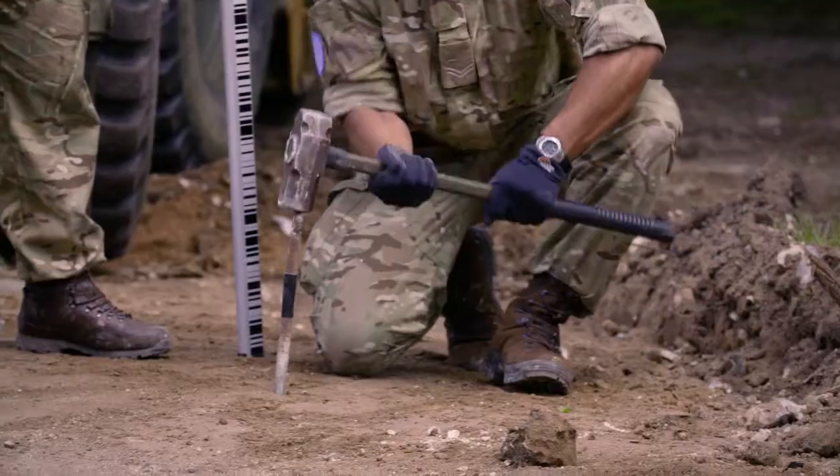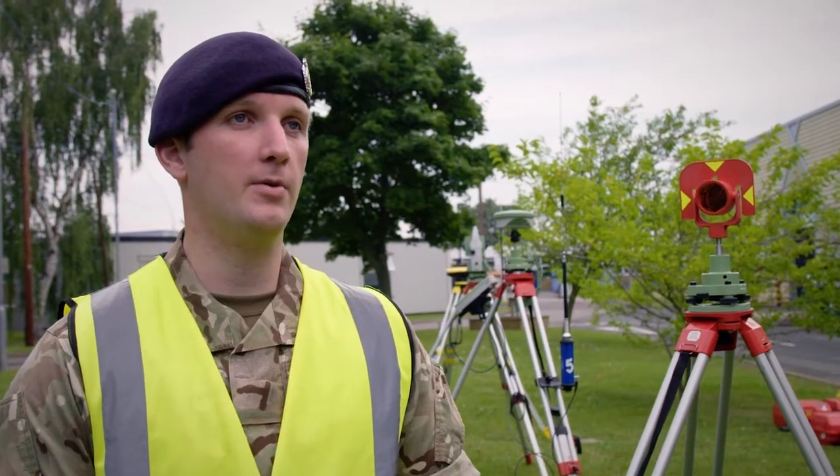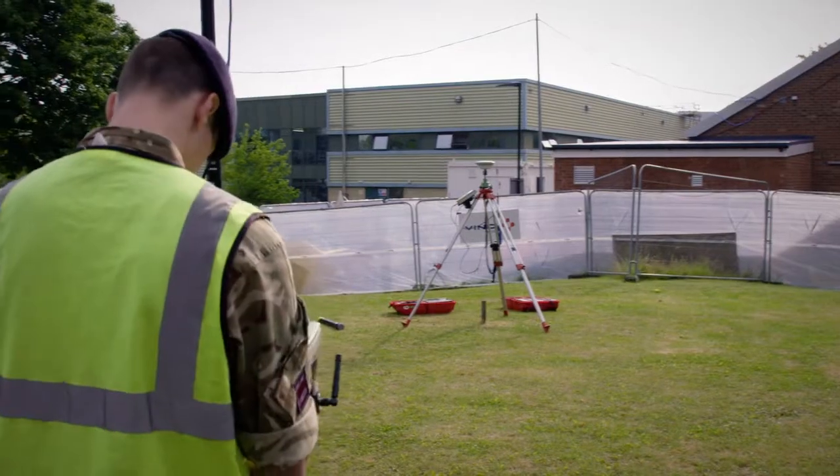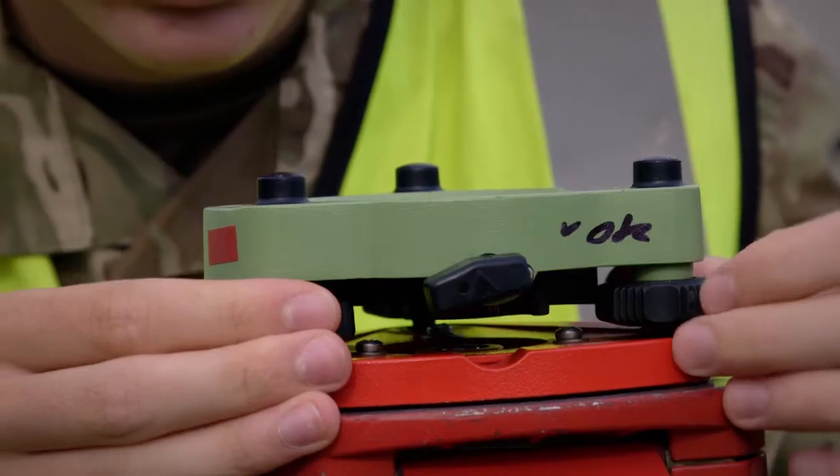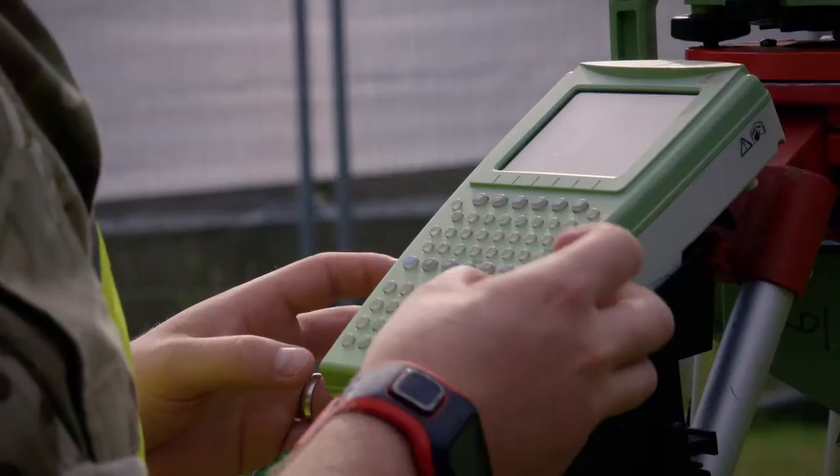I like detailing. If you look around us, you've got curbs, you've got roads, you've got manholes, lampposts, buildings, trees — all that sort of what we call detailing. You have to be quite meticulous and make sure you don't miss stuff.